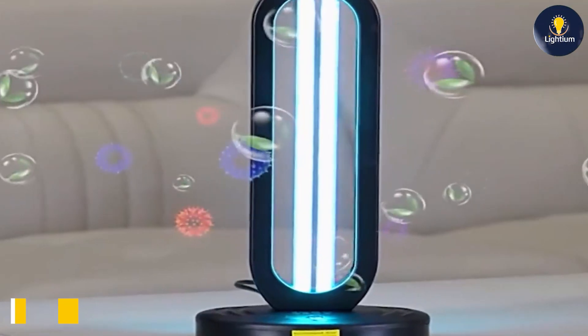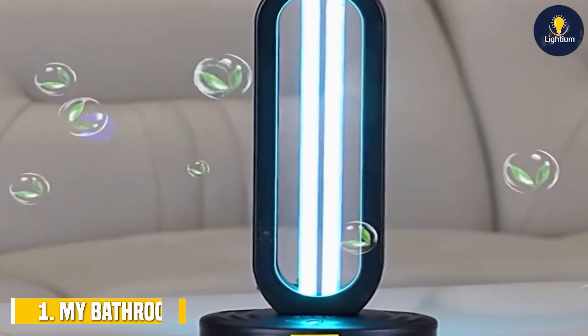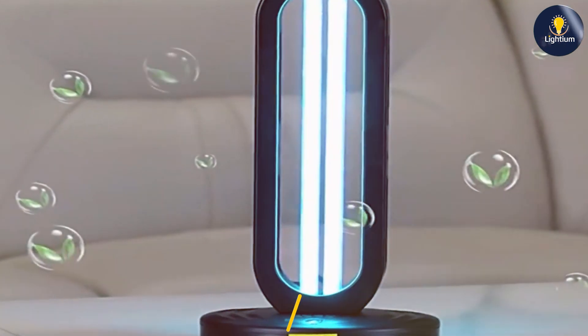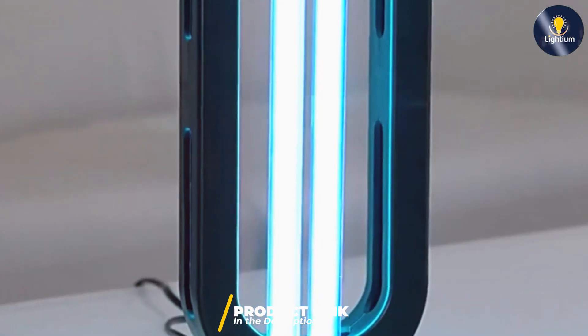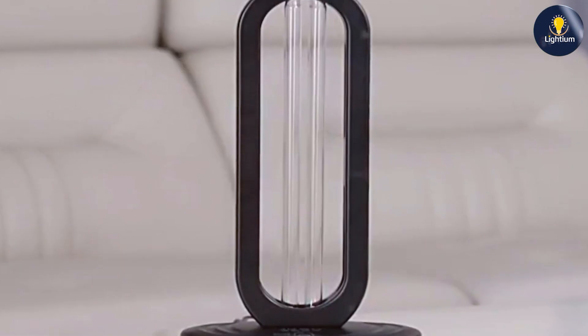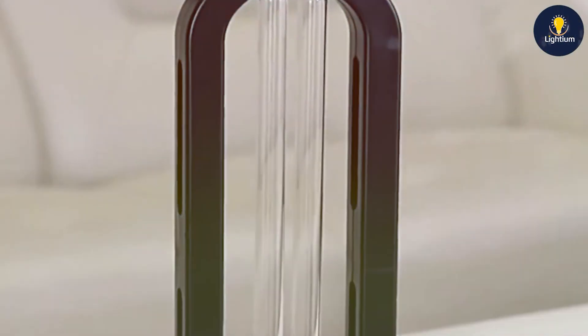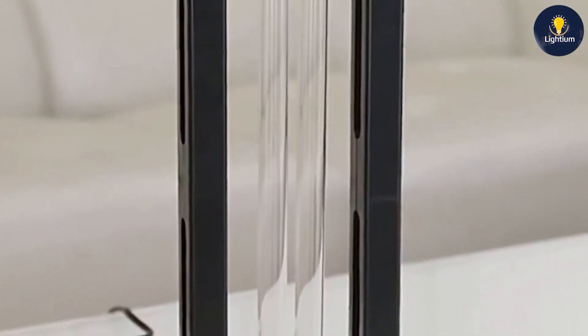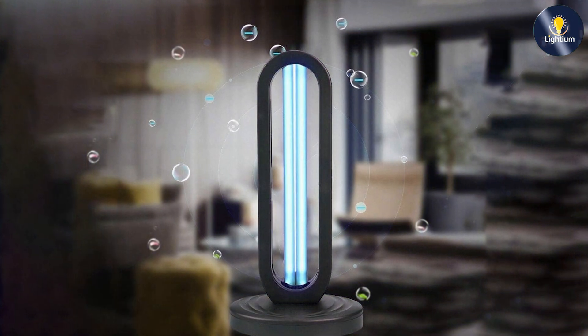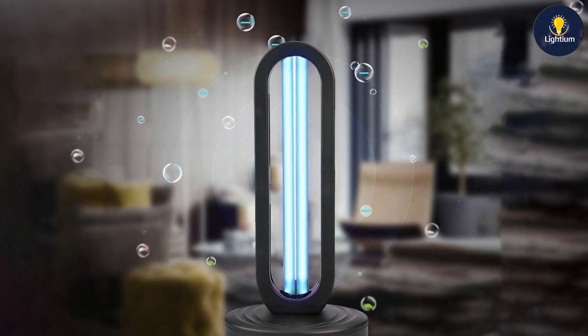Starting with the My Bathroom UV-Lizer Tower UV Light Sanitizer. This model stands out with its sleek and compact design, perfect for any modern bathroom. Its 38-watt power capacity ensures robust germicidal effectiveness, making it ideal for eliminating bacteria and viruses. The tower design allows it to cover a larger area, making it effective for disinfecting entire rooms. The quality of this UV light sanitizer is exceptional, featuring high-grade materials that ensure durability and long-term use.